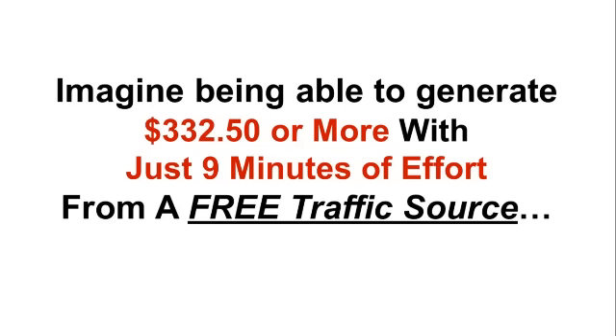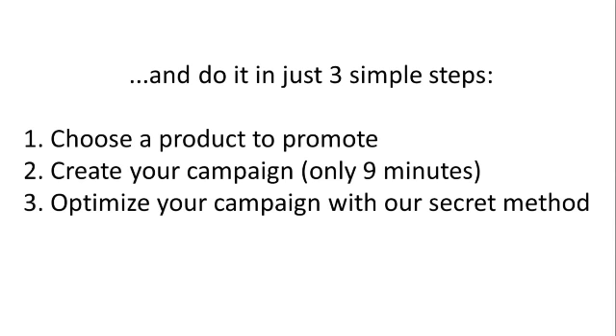Imagine being able to generate $332.50 or more with just nine minutes of effort from a free traffic source, and do it in just three simple steps. Step number one: choose a product to promote. Step number two: create your campaign. Step number three: optimize your campaign with our secret method.